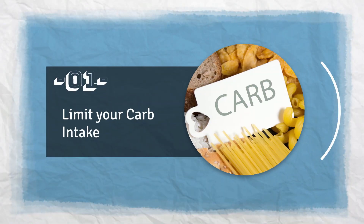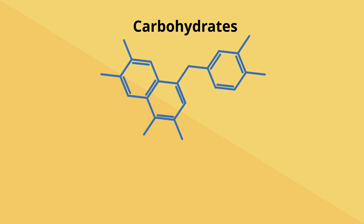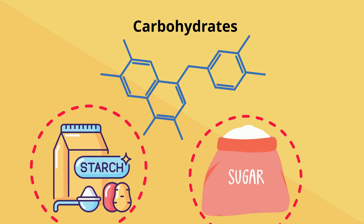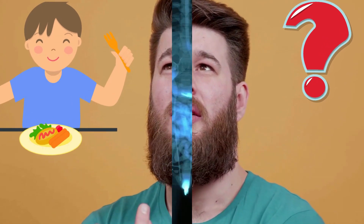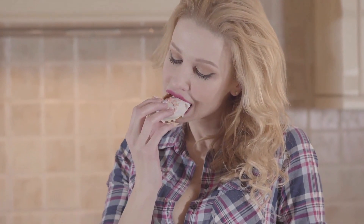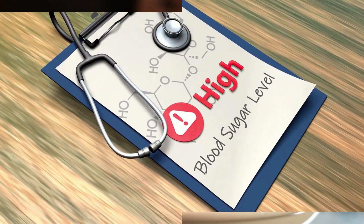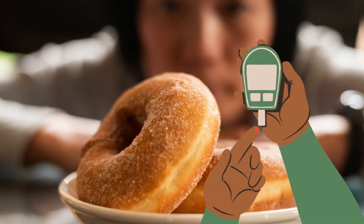Number 1: Limit Your Carb Intake. There are two main sources of carbohydrates — starches and sugars. Although both are very important in order to stay healthy, being aware of how much you need and how much you are consuming daily is most important. People with a degraded insulin function who eat too many carbs tend to get high glucose levels. Therefore, limiting carb intake is quite often the starting point for people with diabetes.